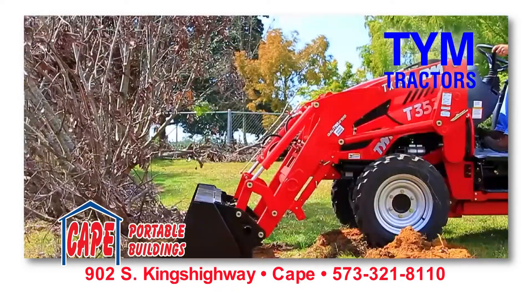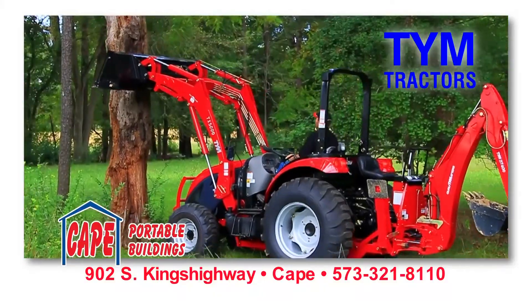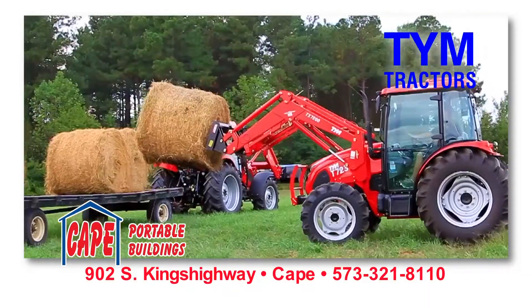If you're in the market for a subcompact utility tractor, think TYM. It's the right tractor for the toughest jobs. The number one top rated, most dependable, strongest 4x4 with top name diesel engines.